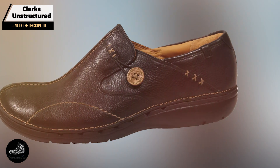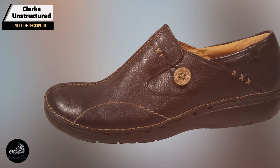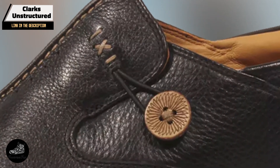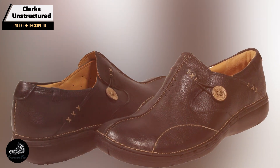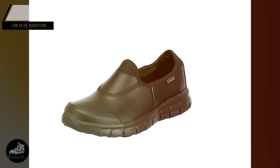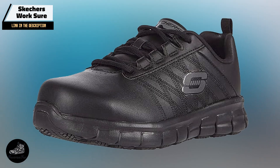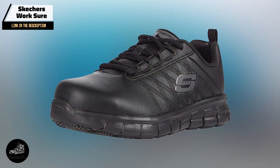In the second spot, we have the Clarks Unstructured Unloop. These shoes combine classic design with modern comfort. Known for their exceptional craftsmanship and supportive features, they're designed for those who need all-day comfort without sacrificing style. The Unloop features a leather upper that is both durable and stylish, with a soft cushioned footbed that conforms to the shape of your foot. It includes a lightweight EVA outsole for added comfort and flexibility, and an air circulation system that promotes airflow, keeping your feet fresh throughout the day.